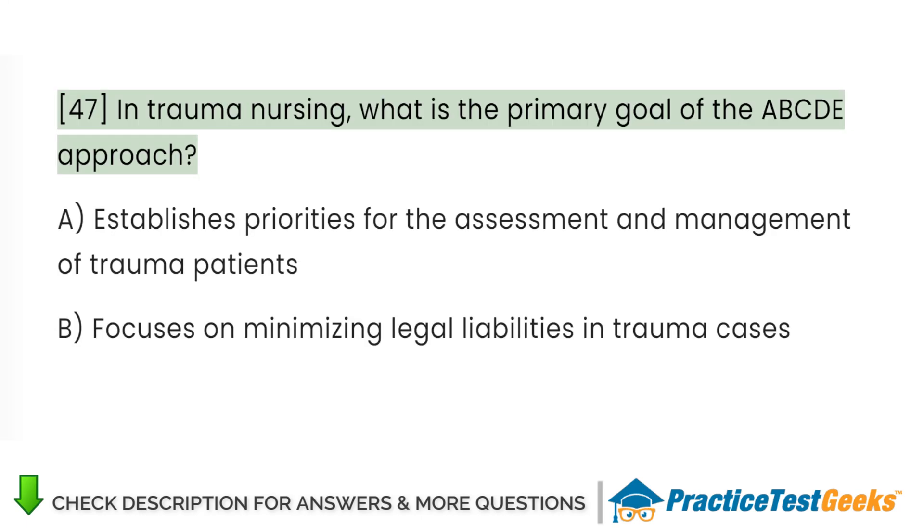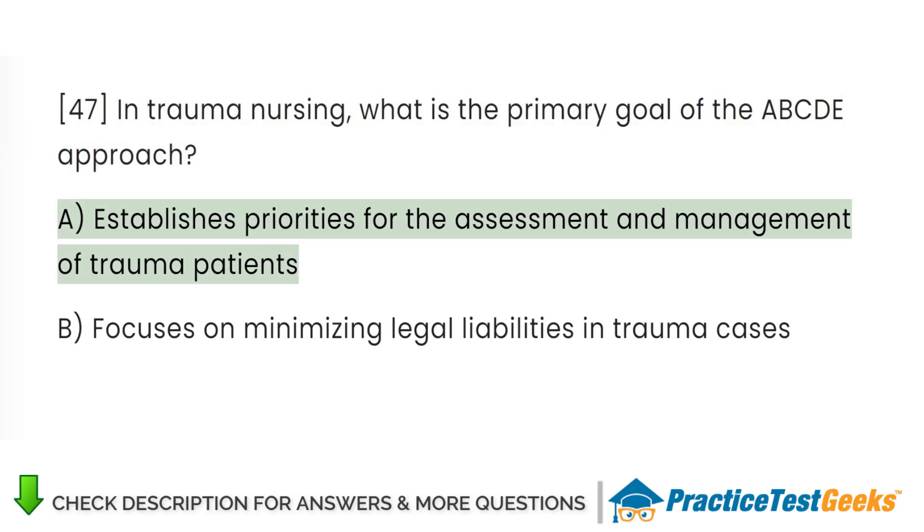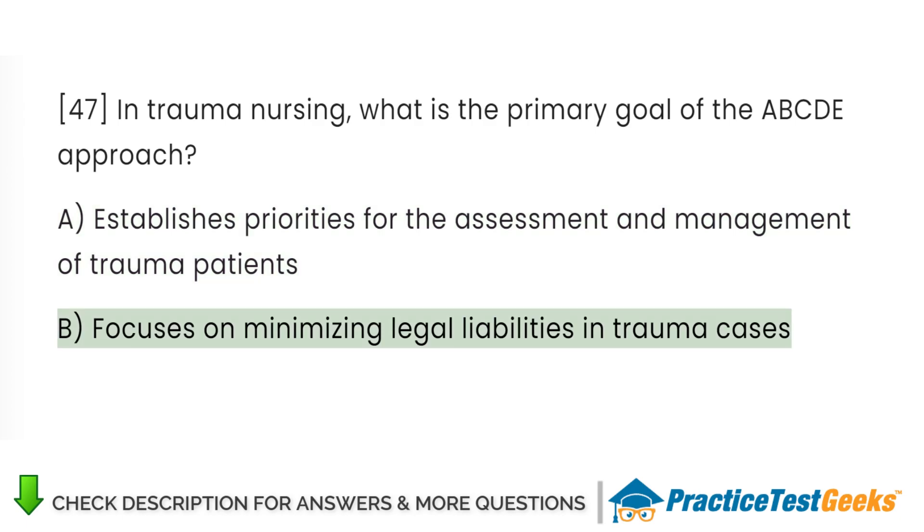In trauma nursing, what is the primary goal of the ABCDE approach? A. Establishes priorities for the assessment and management of trauma patients. B. Focuses on minimizing legal liabilities in trauma cases.